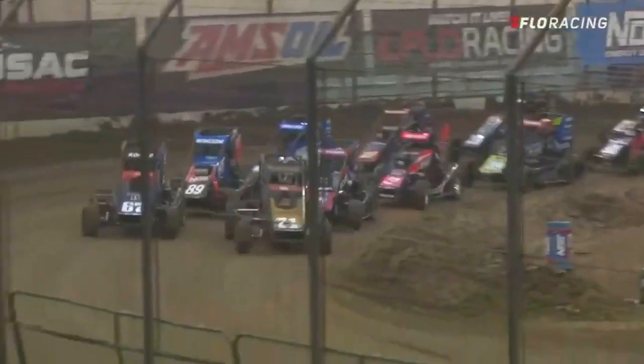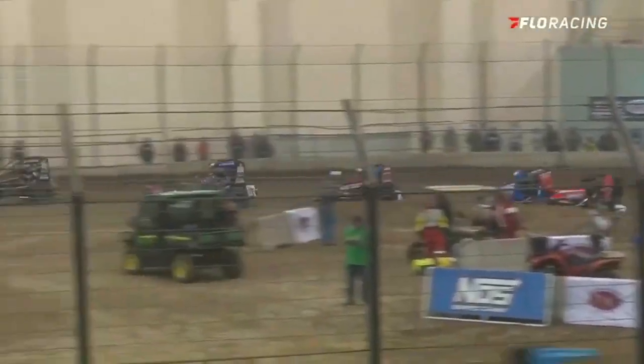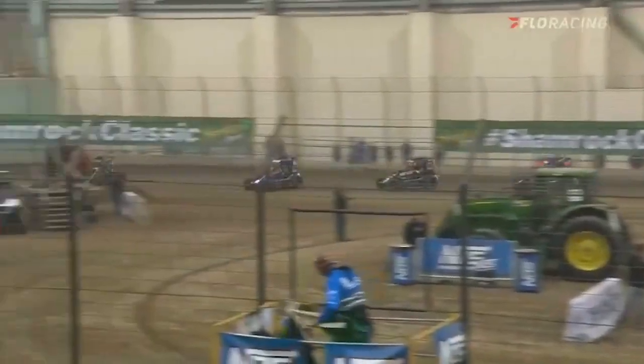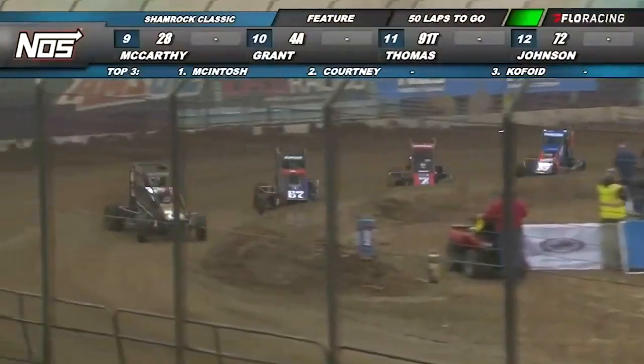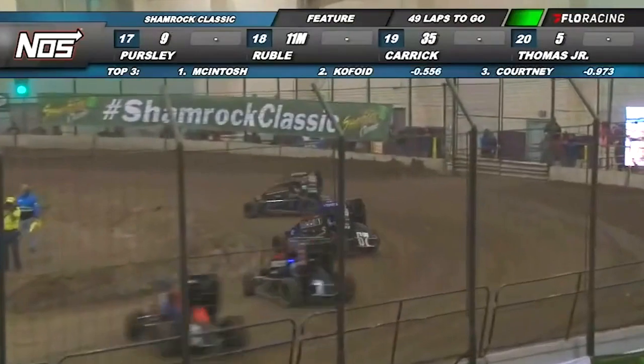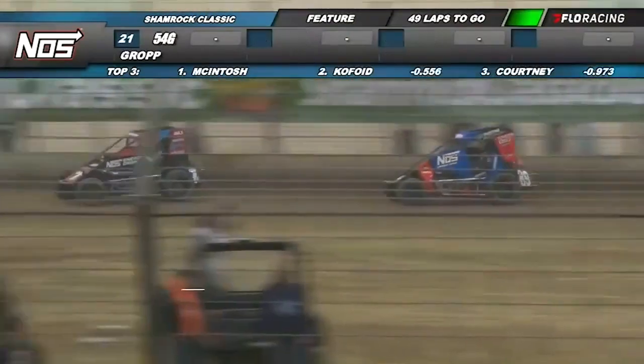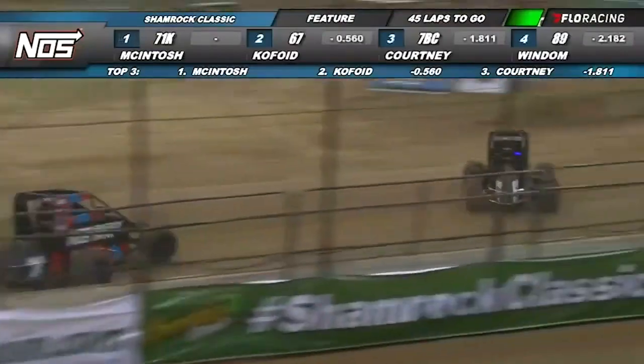Outside row number one as they bring them out of turn number four and we get back to green flag racing here at the Southern Illinois Center. The fifth annual Shamrock Classic is underway once again. McIntosh with a hole shot out to the early lead as Copoy falls into second. Sunshine there, Ian Byrd, Chris Windham runs in the fourth spot as they work off turn number four.